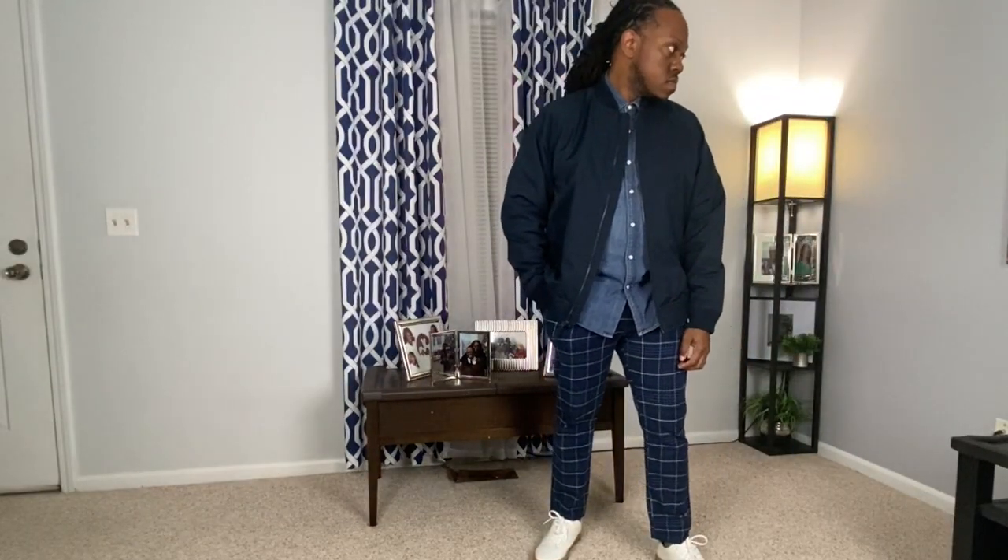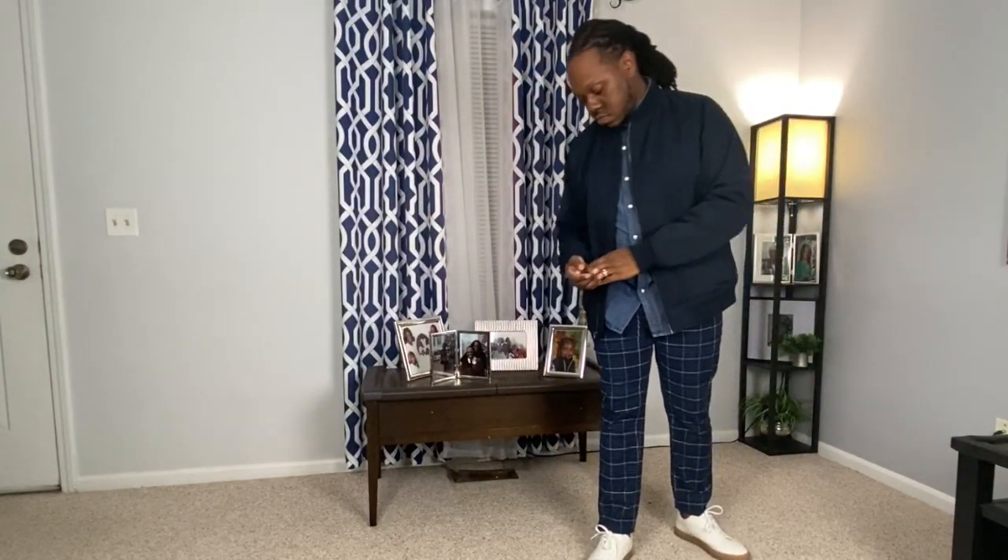This look is very similar to the last look, but I added a little flair with it. I paired this look with a denim shirt and a pair of plaid trousers. This is something that you'll wear if you're trying to stand out and show who you are, and I love the look. I paired it with the sneakers again, which gives it a more casual look.